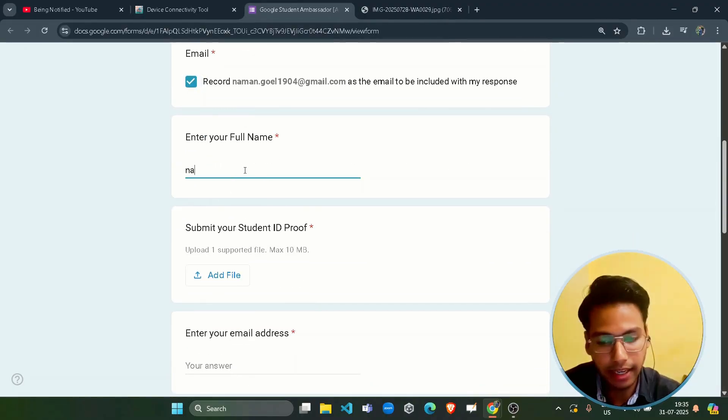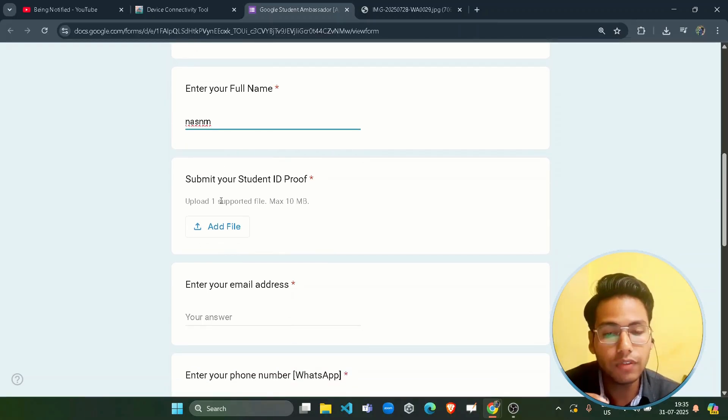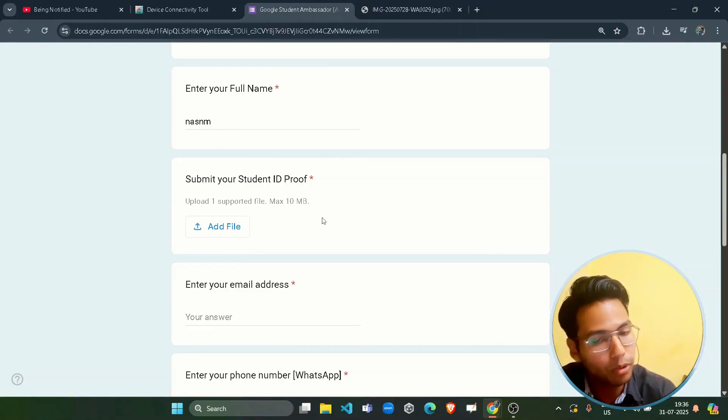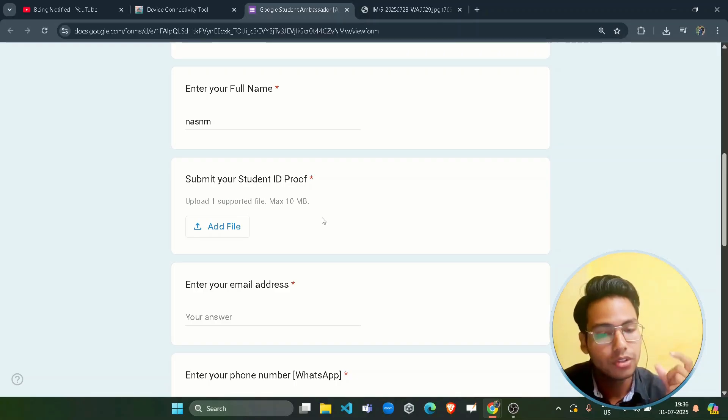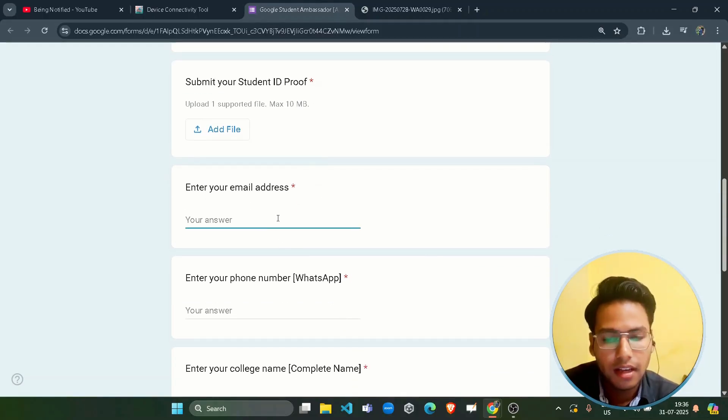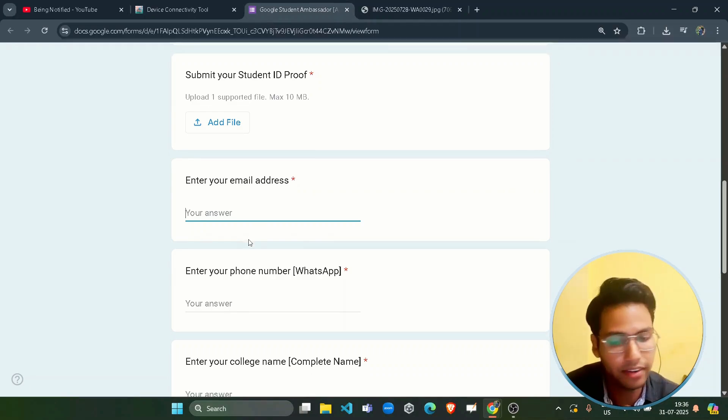Enter your full name, then submit your student ID proof — take a front and back photo of your ID card, make a PDF, and upload it here. Only one file upload is supported, so both front and back should be combined into a single PDF. Then enter your email address; if you have a college or educational email address, prefer to use that, otherwise use your personal email.